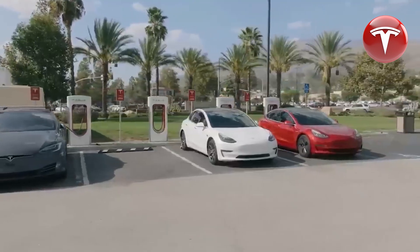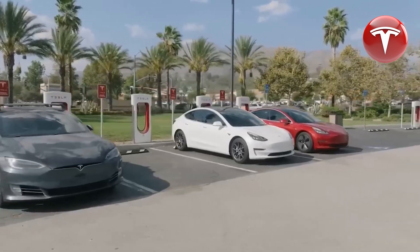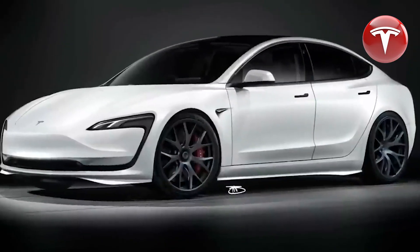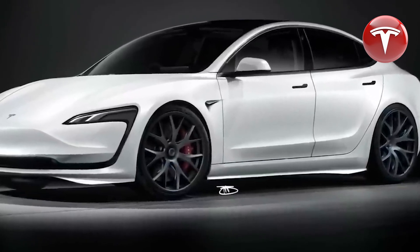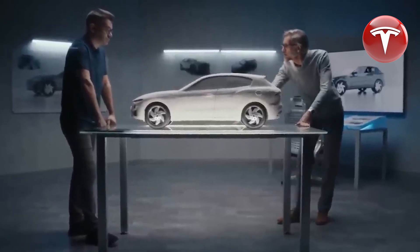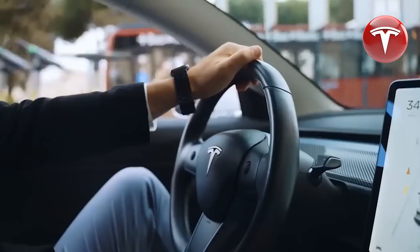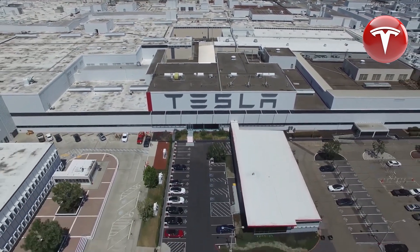CEO Elon Musk has repeatedly emphasized that Tesla's competitive edge lies primarily in its manufacturing efficiency. Tesla can complete the entire assembly process of a Model Y in Giga Shanghai, from the first station to the final assembly, in a mere two and a half hours. This remarkable speed is 14 times faster than the industry average, which typically takes around 35 hours per vehicle.